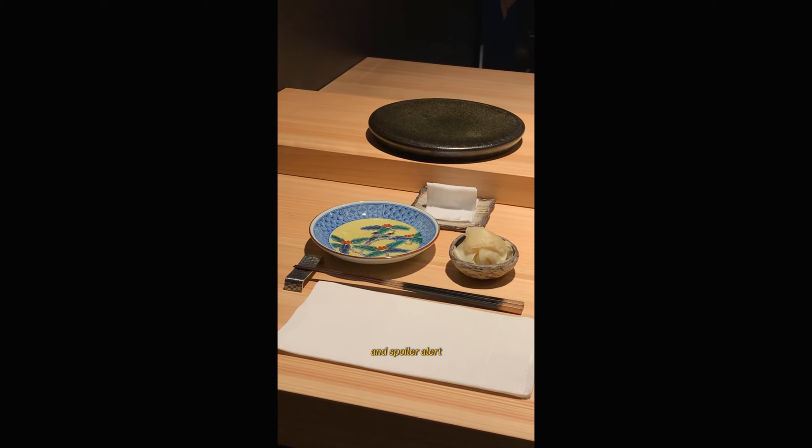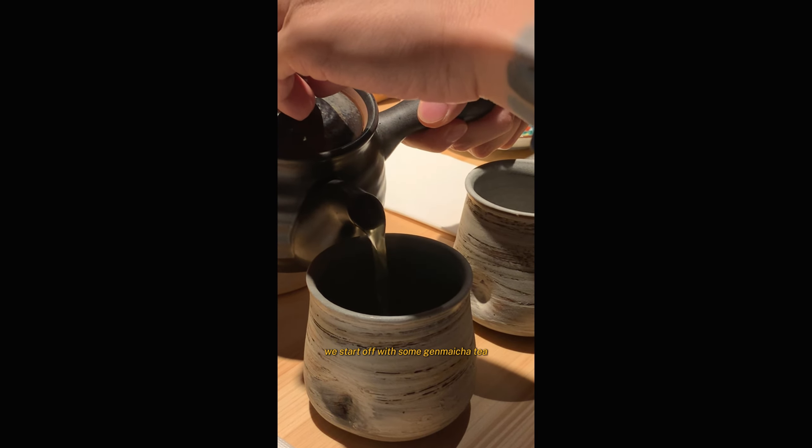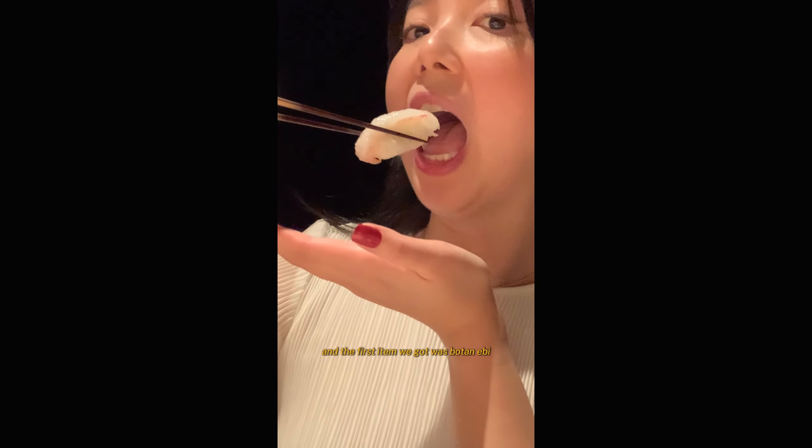Here's everything I ate at my first omakase dining experience. This is Sushi Maomi here in Vancouver — spoiler alert, I loved it, 10 out of 10 would recommend. We started off with some genmaicha tea. The color was so beautiful, perfect balance of rice and green tea — so refreshing. Here is the chef himself and the first item we got was botan ebi.